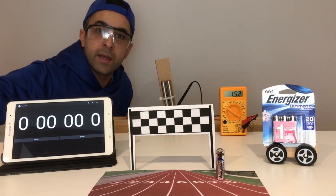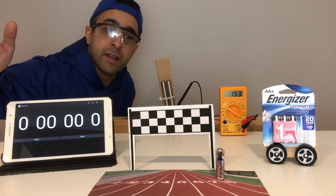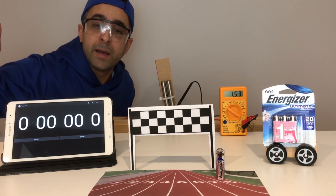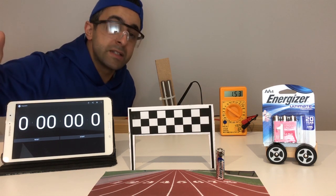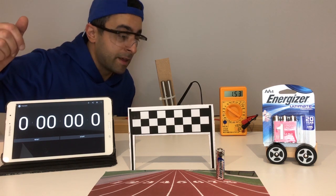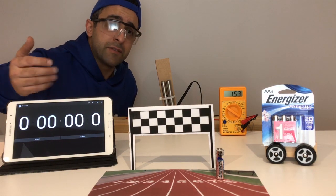Then along came the Energizer Bunny who decided to come up with what they're claiming as the longest lasting battery. This is their Energizer Ultimate Lithium, running at about $3.53 per battery — about 11 times more expensive than our first at bat which was the Panasonic. So do we expect this to last 10 times as long? I don't know, let's find out. It's definitely an expensive battery.